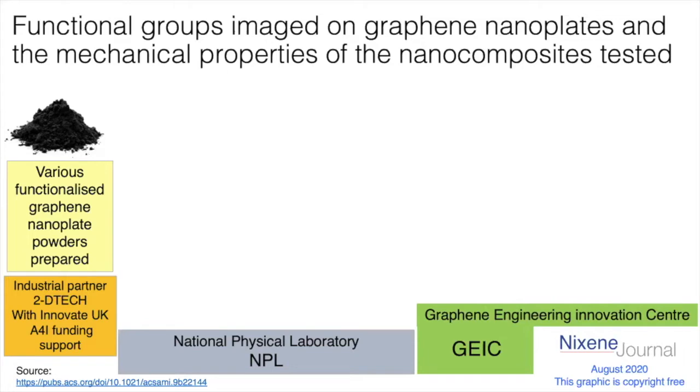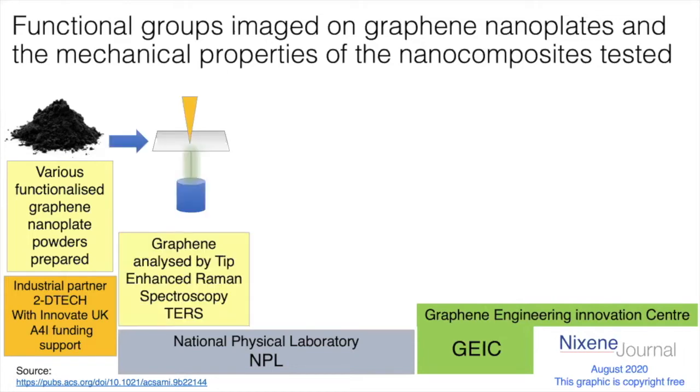What the National Physical Laboratory did was look at a technique called tip-enhanced Raman spectroscopy, or TERS. You put the graphene sample on a little stage — you take a single nanoplate from the powder — then you've got something called an atomic force microscopy probe, a very fine atomically sharp probe that you use to probe the sample. Then you shine a Raman laser from underneath; the reflected light gets concentrated back, and you can analyze that light to see what's there and also determine what chemicals are present.